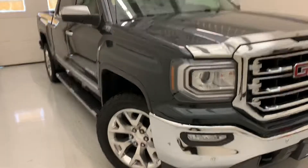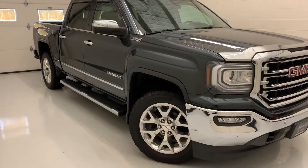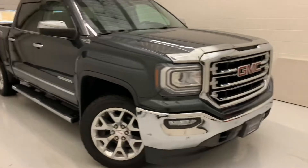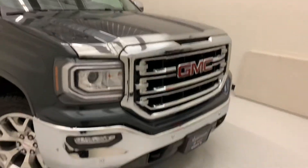Now this is no ordinary SLT — this is a premium package for sure. We have upgraded 20-inch rims, chrome door handles, chrome mirror caps, chrome running boards, and even a nice chrome bug guard up front to really highlight all the other accents on the truck.